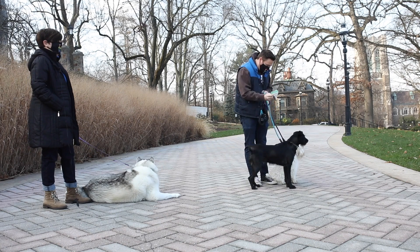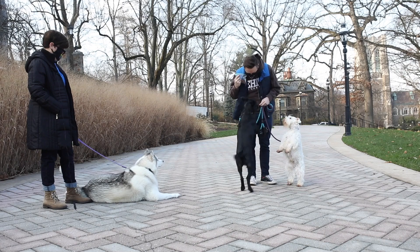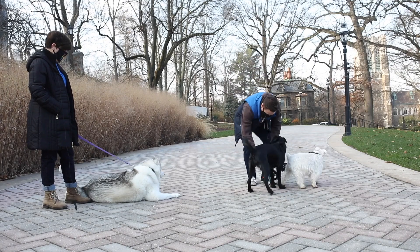So Helen, you want some bacon? Who wants your bacon? Can you sit for me? Can you sit? She usually listens a little bit better, but high stake treats are the way to go.